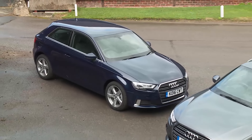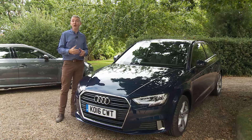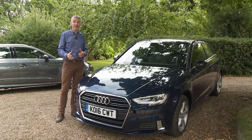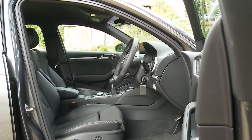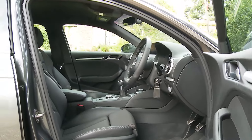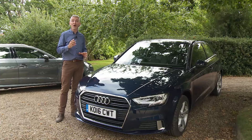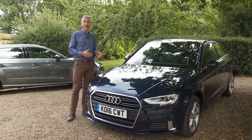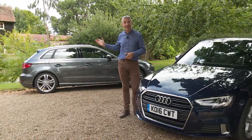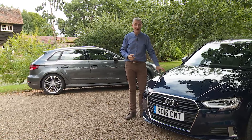Audi's response was very Vorsprung durch Technik — a subtle new suit disguising the revolution beneath. That was the first outing of the Volkswagen Group's all-new MQB platform: stiffer, more cost-effective to produce, promising better ride and handling, and freeing up funds for an interior with quality and technology previously unseen at this price point. The range was swiftly extended to include a five-door Sportback, a saloon, a cabriolet and various hot hatch models.